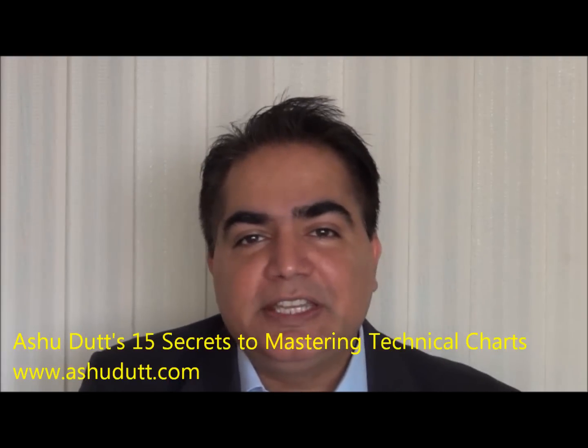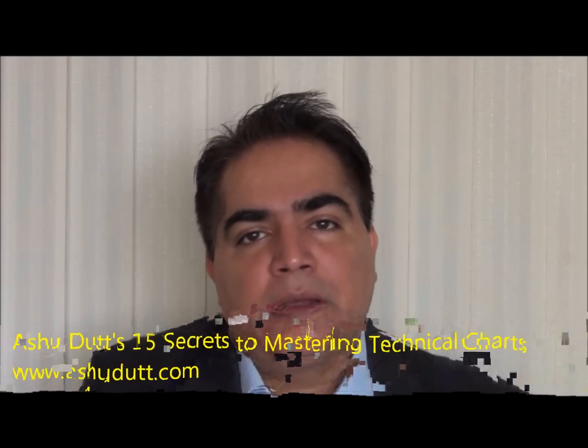You can catch all 15 secrets to mastering the charts on video at ashuddha.tv, or as an online course or certification at www.ashuddha.com. I'll be putting out each topic separately, so don't miss any of them. Think of it as 15 keys to succeeding — you need every key, you cannot have just 13. Make sure you have the DVD or the course as a reference guide. When your trades are going wrong, go and check which secret you may have missed.